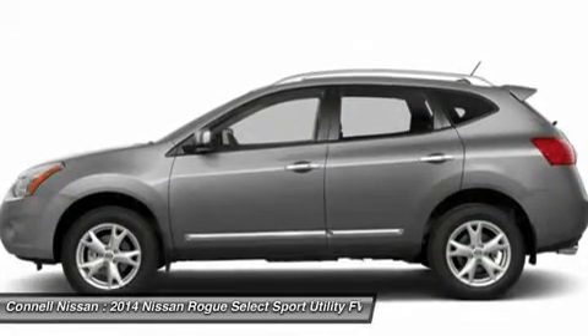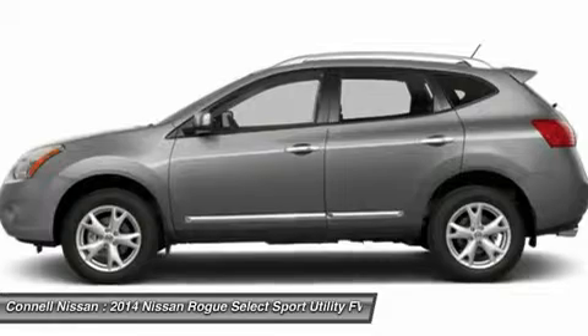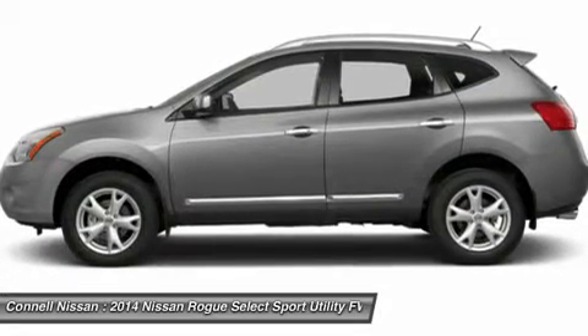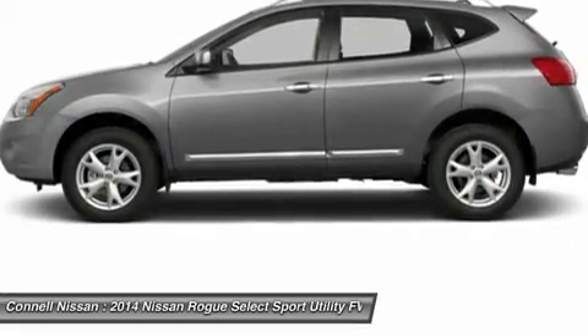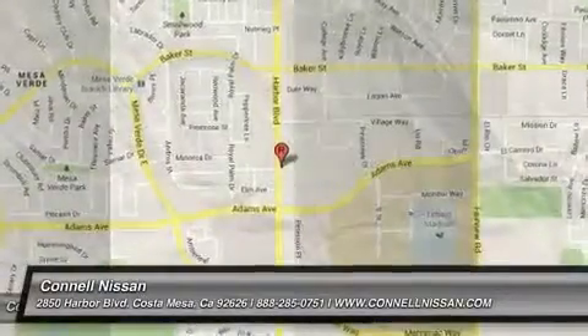Connell Nissan rents starting at $19.99 per day — ask for details. All prices are net of factory rebates. Leases are excluded from rebates. California residents only.